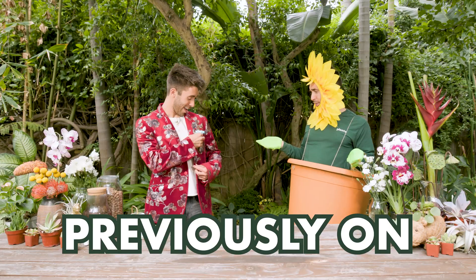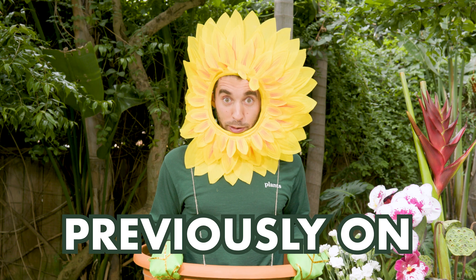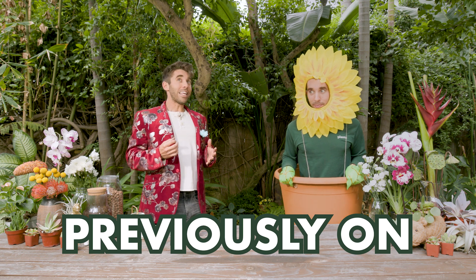It looks fabulous with your jacket, Farmer Nick, but make sure you're home by 10pm tonight. I have a special surprise for you tomorrow. A big surprise? What is it? We're going to build an ecosystem. An ecosystem!